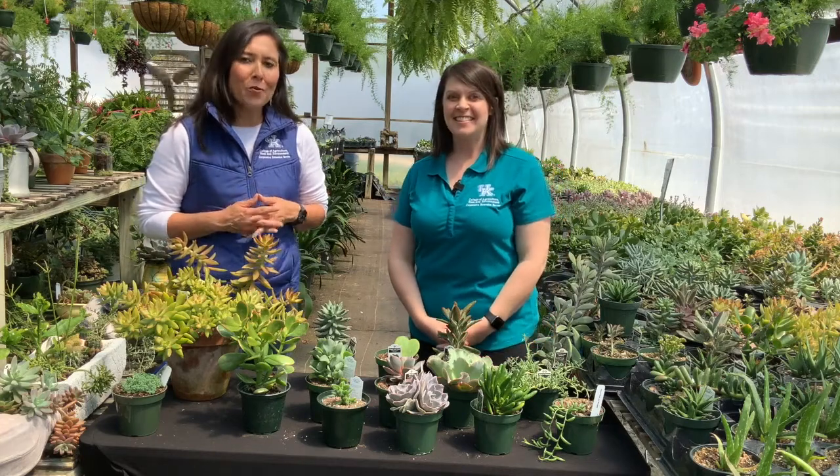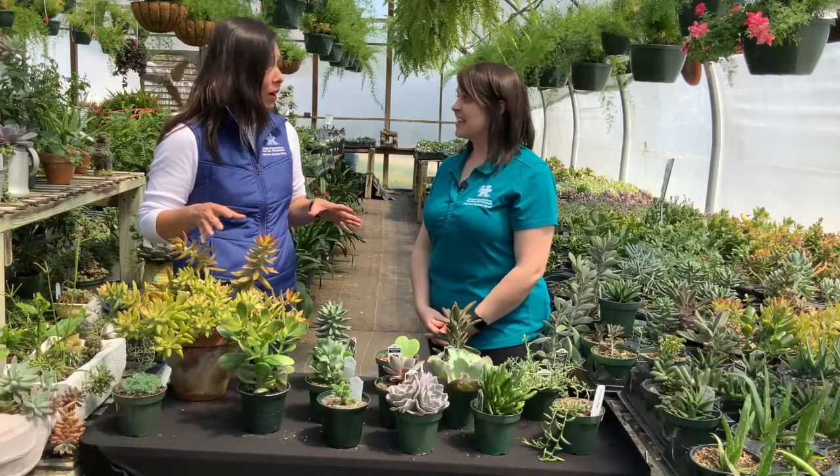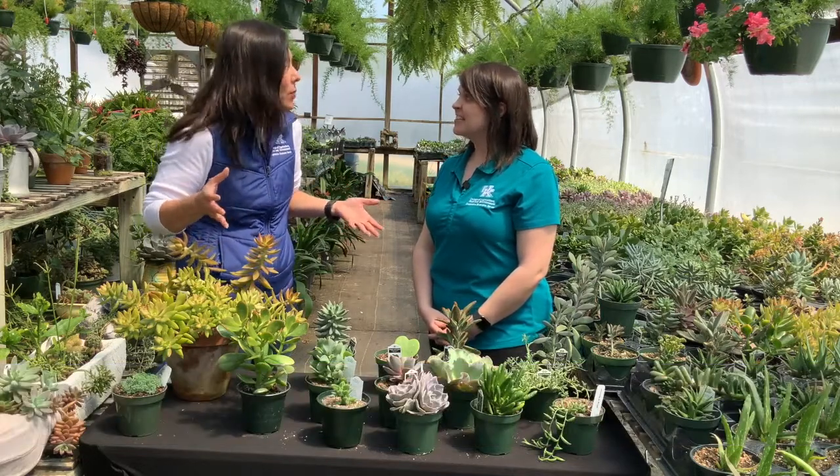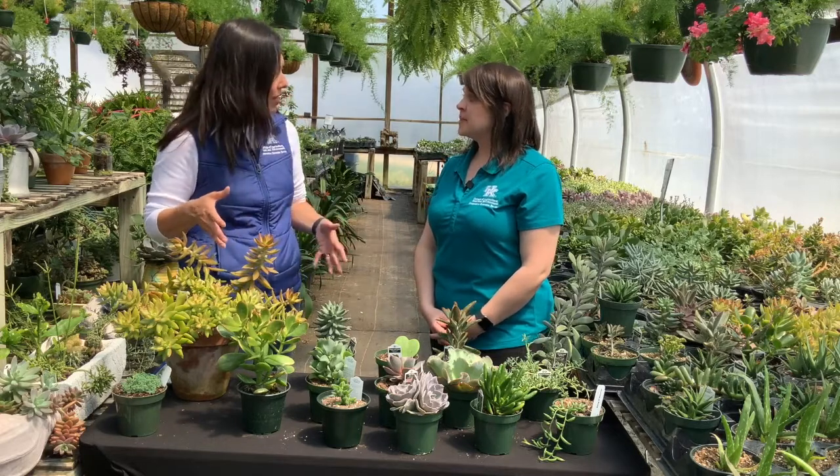Good morning and welcome to your Farm and Home show. My name is Joanna Coles and this morning we're visiting with Kristen Hildebrand here at Mammoth Cave Transplants. Good morning, Kristen. Good morning, Joanna. Kristen, succulents are so popular right now and I've never seen so many succulents in one spot, and you're going to tell us today a little bit more about these.